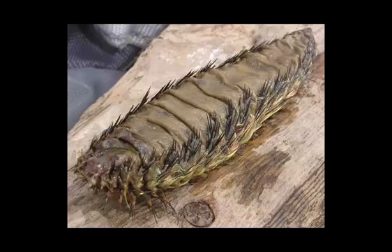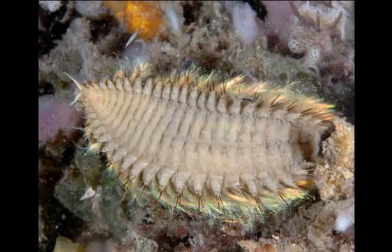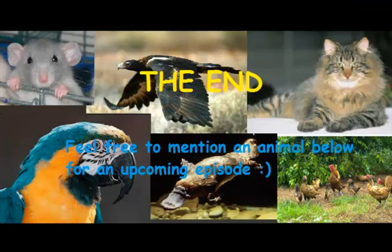Fact 10. Many smaller organisms live beneath the Shaitae and scales of the Seamouse — not as parasites, just as residents. Well, that's all I've got on the Seamouse. If you enjoyed the video, let me know by hitting the thumbs up button. If not, hit the thumbs down button and let me know why in the comments section. Until next time! Bye!